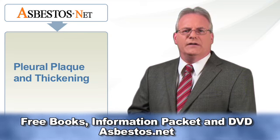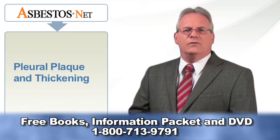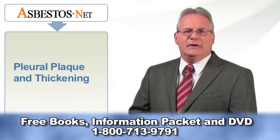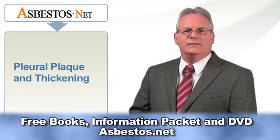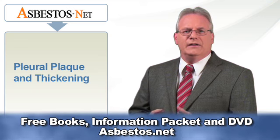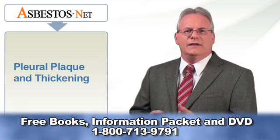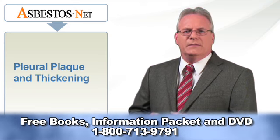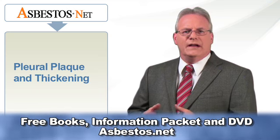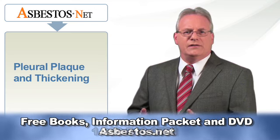Chest x-rays are often used to establish the presence of pleural plaques. A physician may also order blood work, a high resolution CT scan, and possibly even a biopsy. Although pleural plaques are not thought to cause symptoms in themselves, if the plaques are big enough, they may slightly affect some lung function tests, which are sometimes used in diagnosing pleural plaques. Other illnesses can cause pleural plaque to form, but if there is no other obvious cause and a history of asbestos exposure exists, the assumed cause is the asbestos.